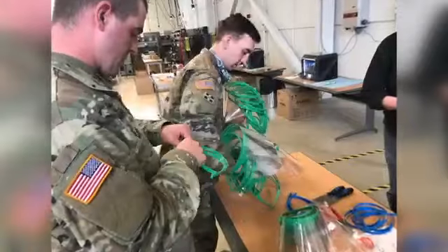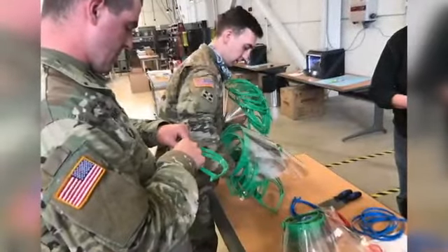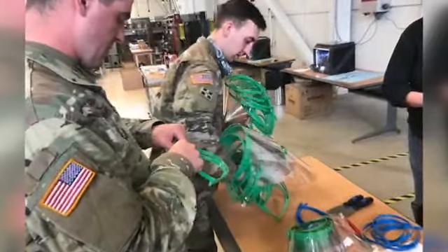Each stack has to be separated by hand. We bag them up with the other pieces — there's the band that goes around your forehead, there's a clear plastic shield in front of your face, and then there's also a rubber band to hold it together. Then it's shipped off to the Indianapolis Motor Speedway where the Indiana National Guard distributes them.